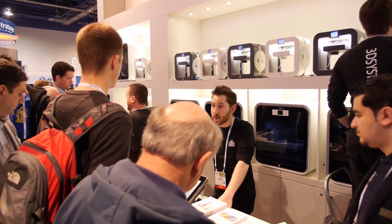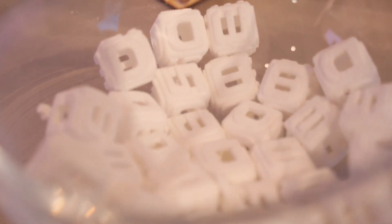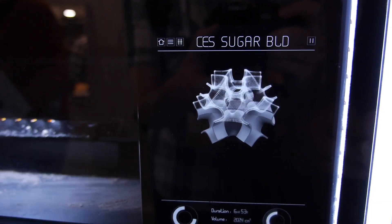Hey guys, Keaton here with TechSmart, and there's tons of 3D printing here at CES 2014. While 3D printing is not a new concept we've seen, 3D food printing is, and the folks over at 3D Systems, but more specifically ChefJet, have just revolutionized the entire market.